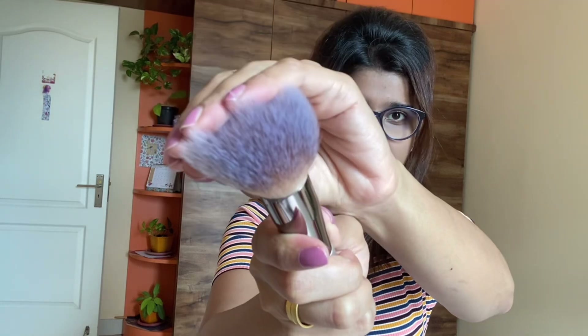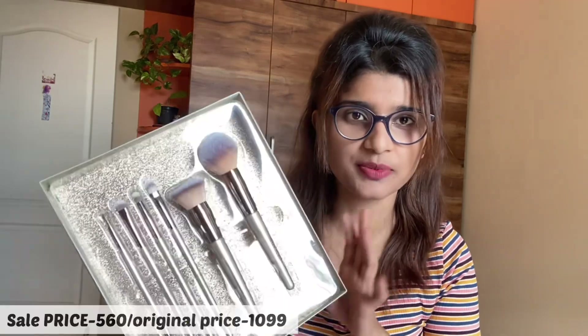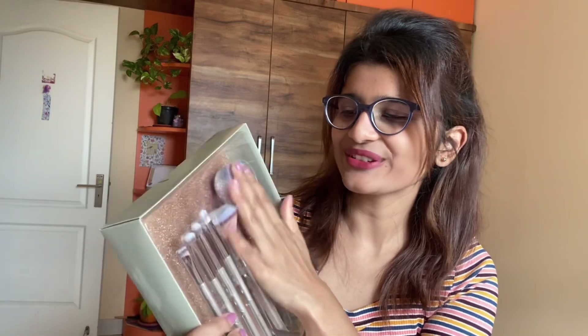I paid around 565 rupees, which I think is very affordable. On normal days you'd pay around 700–800 rupees for this set, but since the sale was on I got it for around 560. I'll mention the exact price in the description since I forgot the precise amount.